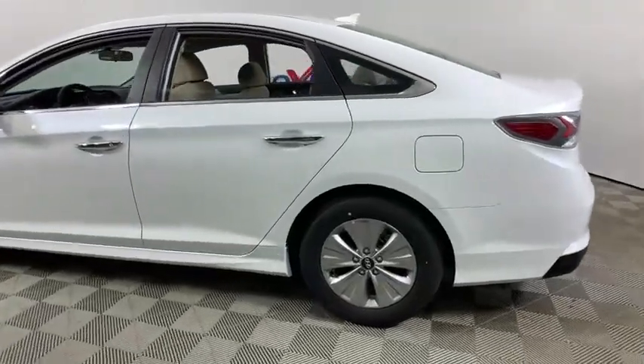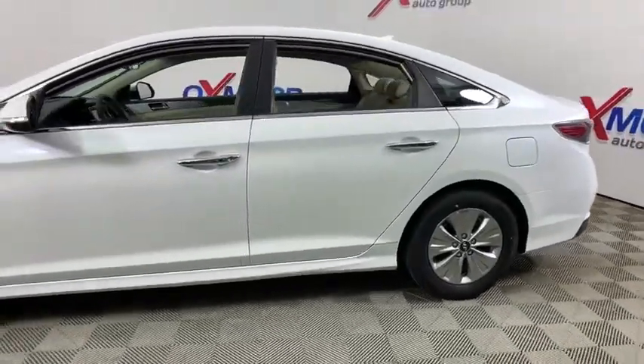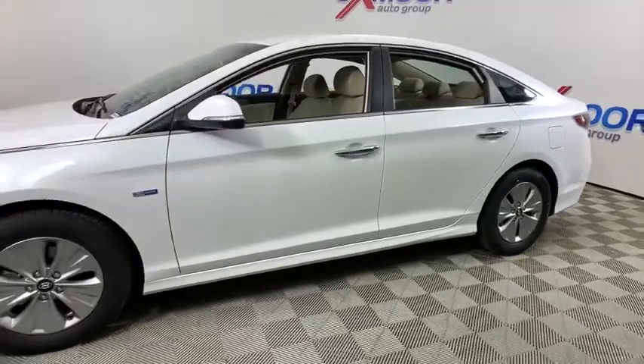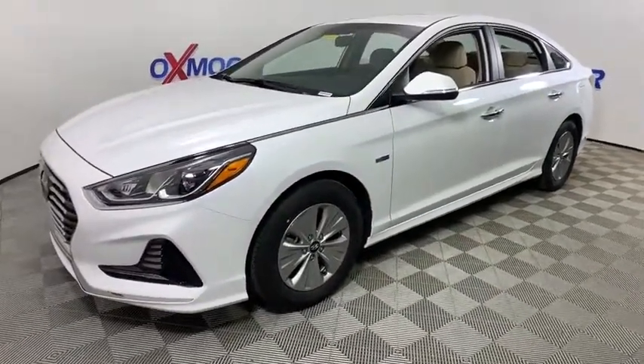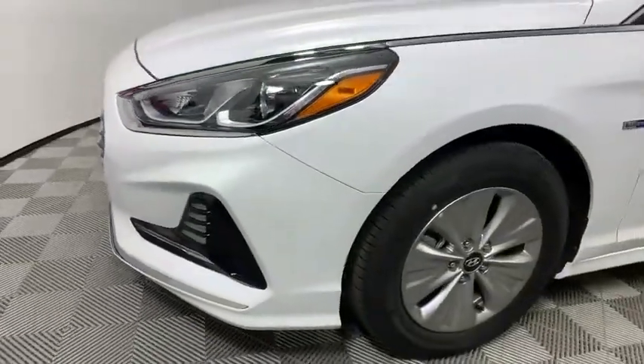Stop by and take a look at the 2019 Hyundai Sonata Hybrid. This all-new hybrid has all the style and premiums you expect in a Sonata, along with 37 city, 39 highway, and MPG.